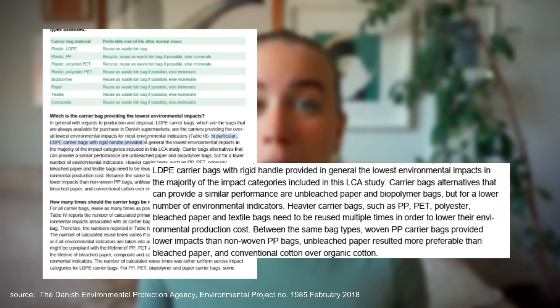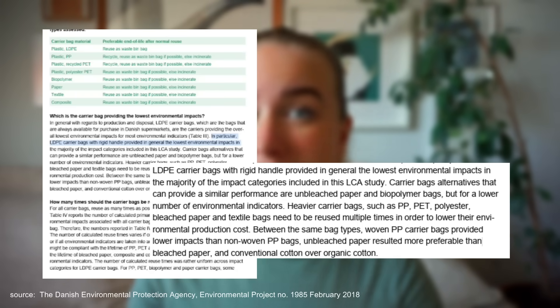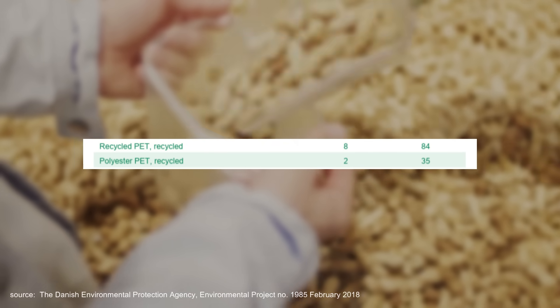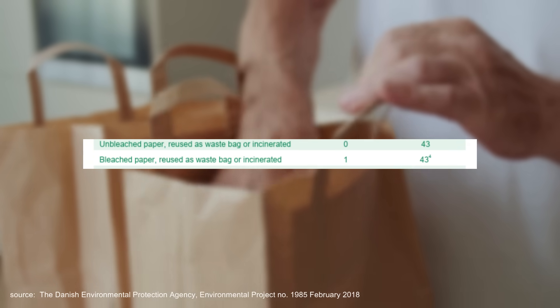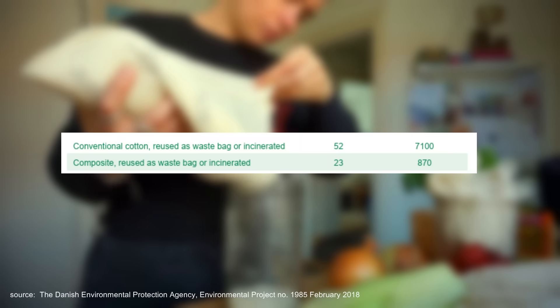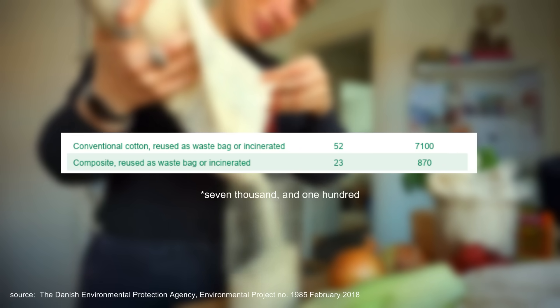In short, what this study found was that the conventional plastic bag from the supermarket, the LDPE plastic bag, scored the best on all environmental parameters. This is how many times the different types of bags need to be reused to make up for their impact, measured in both climate impact and overall impact: LDPE plastic bag — one time; PP plastic bags — six to 52 times; PET plastic bags — eight to 84 times; biopolymer bag — 42 times; unbleached paper bag — 43 times; organic cotton — 149 to 20,000 times; and conventional cotton — 52 to 7,100 times.